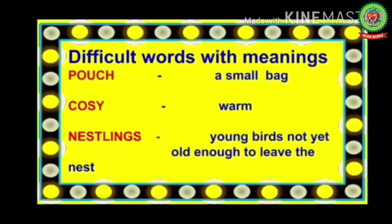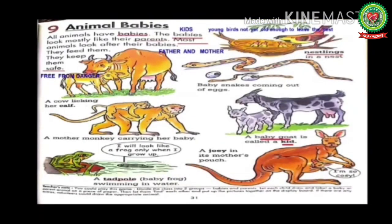Number six: nestlings, means young birds not yet old enough to leave the nest. Now open page number 31 of your Enjoying Science book. Lesson 9: Animal Babies. All animals have babies. Babies means kids. The babies look mostly like their parents. Most animals look after their babies — they feed them and keep them safe. Just as our parents provide us good food, shelter, and protection, animals also protect their babies from enemies.